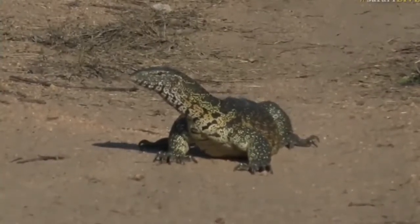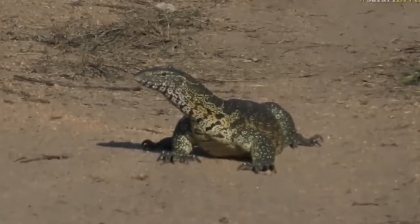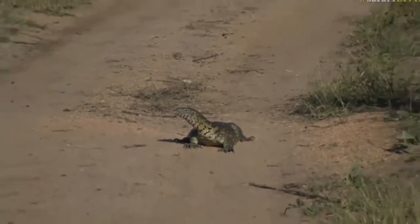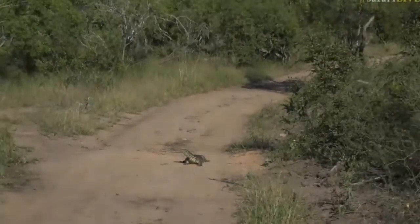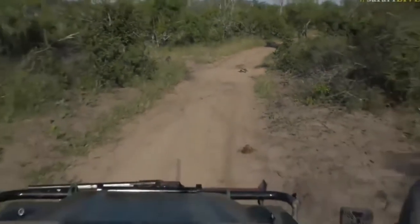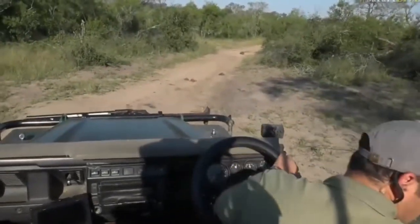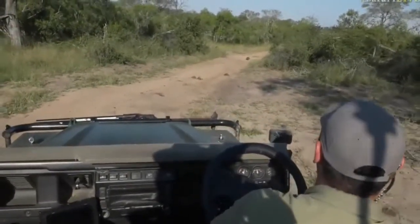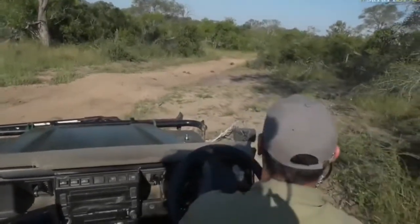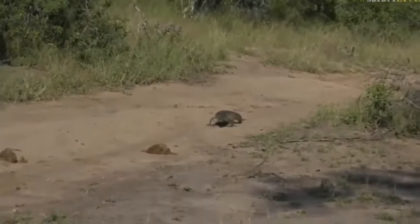Look at this everyone — a very big water monitor! This is a very big one. I'm actually going to move out of the way a little bit because he's walking up the road. I think he wants to head towards some water, so let's move a little bit further back and he might keep coming up the road. There he goes — he's coming. This is a huge monitor lizard. Let's sit quietly and watch him.